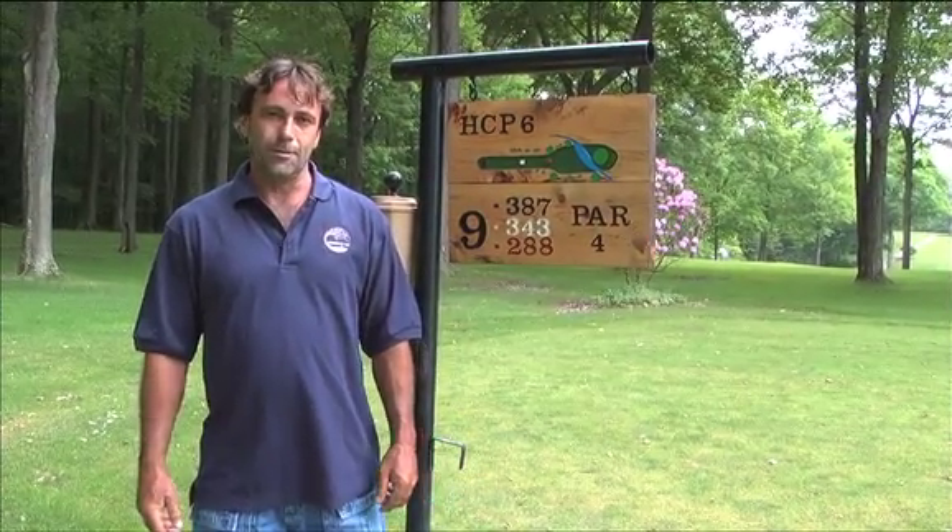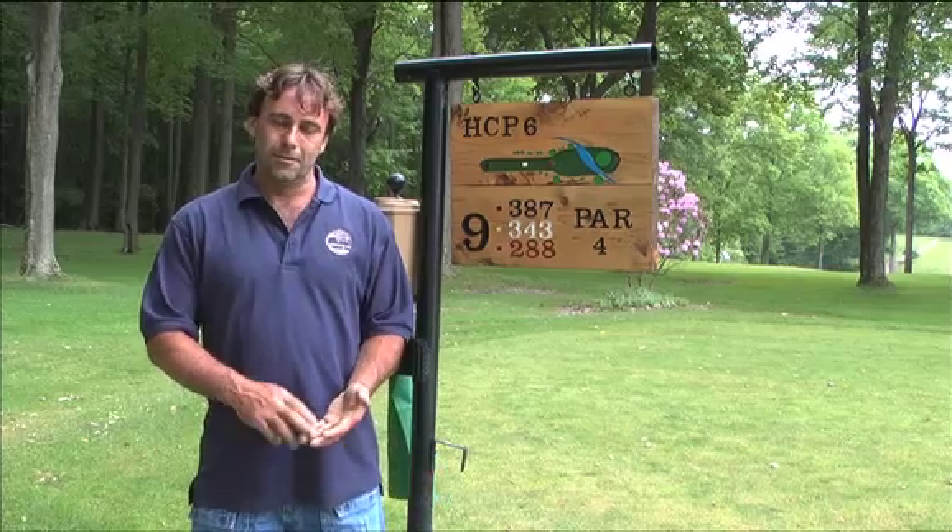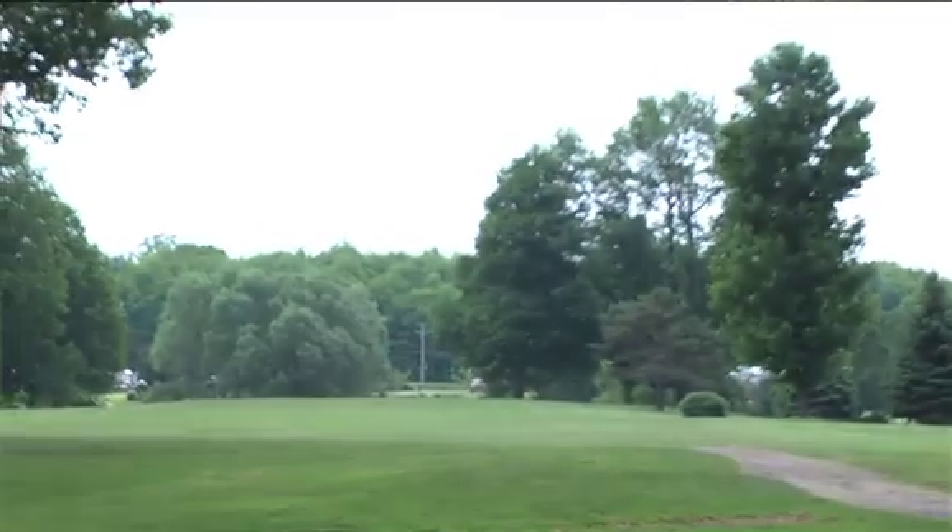We're going to play a hole today. It's number 9, one of our signature holes. It's 343 yards. It's got a water hazard and severe elevation changes. It should be a great hole.